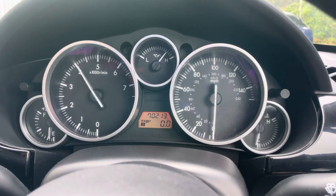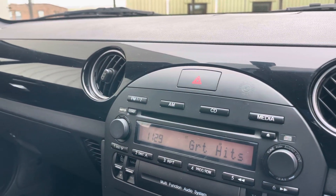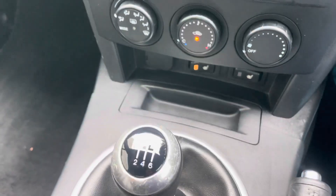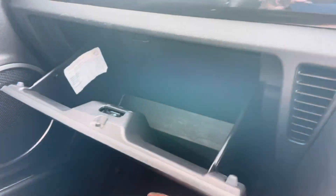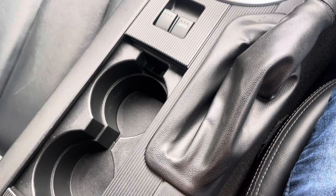I'll just start her up — it revs nicely. It's a six-speed box on this car. Two keys with the car as well, and MOT'd until July 2025 with no advisories.